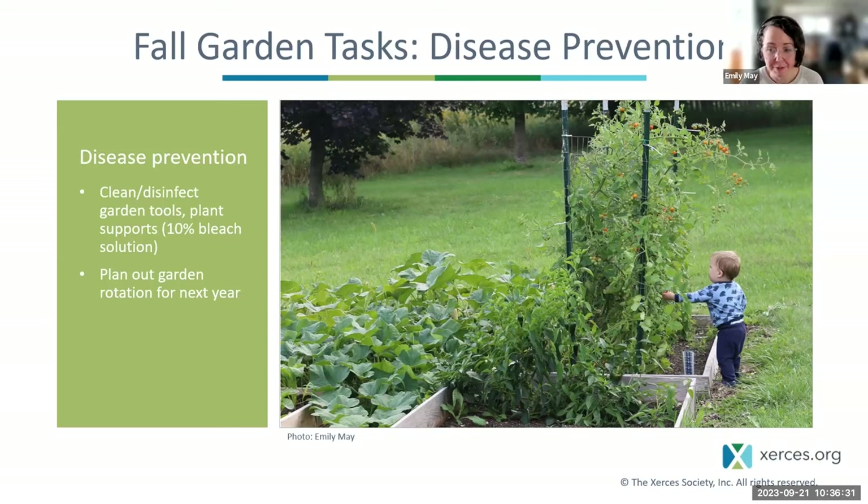Another thing to consider at this time of year is crop rotation for next year. Changing planting locations can help break disease cycles within plant families. For example, eggplants, peppers, potatoes, and tomatoes are all in the same family and often share diseases — like early blight, which can affect all those crops and survives in plant debris, soil, and on seeds. That disease is best prevented by crop rotation and garden cleanup in the fall.